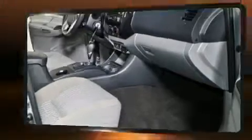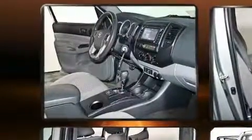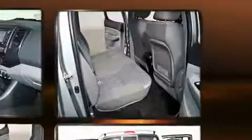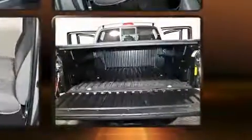Toyota also prioritized safety and security by including head curtain airbags, front and side impact airbags, traction control, brake assist, anti-whiplash front head restraints, and ABS brakes.